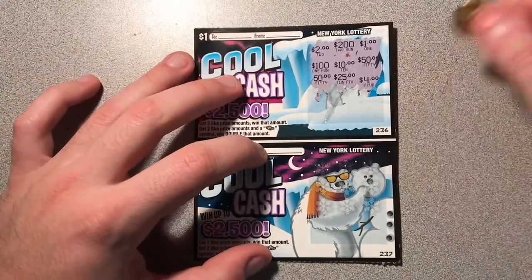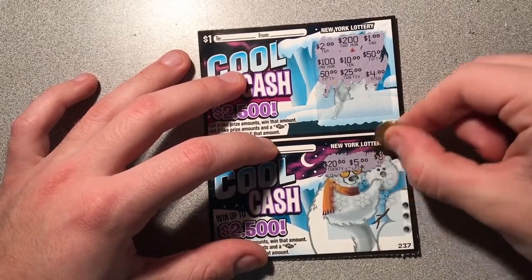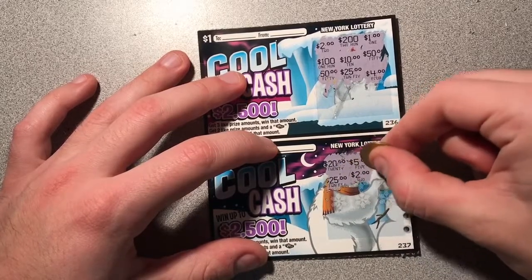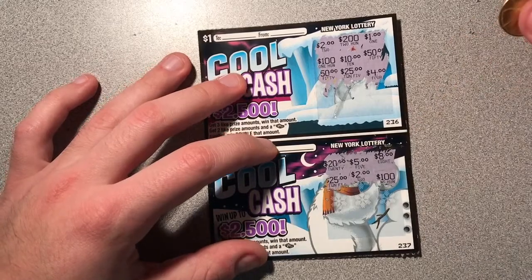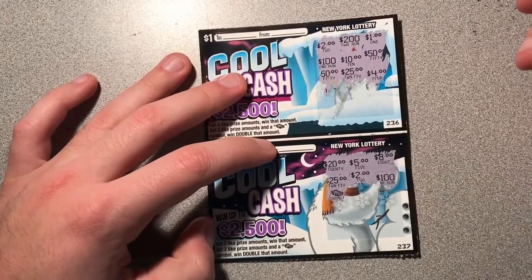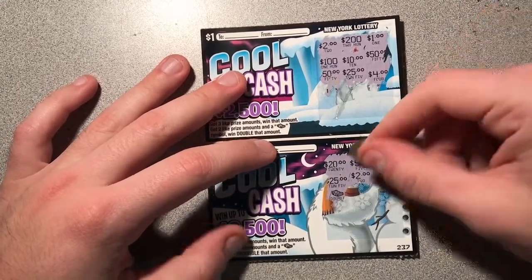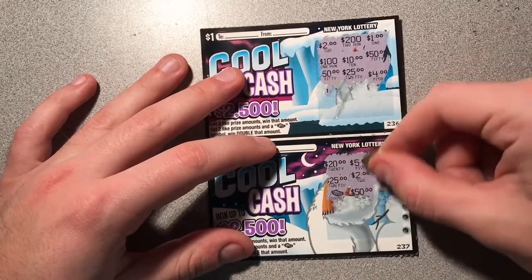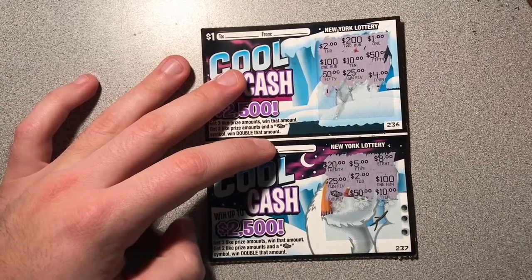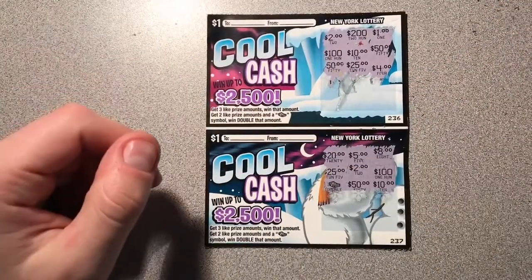Next, ticket number 237 — the guy's building a snowman. Let's see if he can build us some snow money. We got $20, $20, $5, and up in the corner there — hard to get — $8, $25, a $2, and a $100. Oh, look at this — we got a double symbol. Hopefully they give us a matching amount. I've heard that in some states they give you a double symbol but don't give you two like prize amounts — that would just be sick. We got a $50 and a $10. So we didn't get two like prize amounts. I'm going to scan it anyway, but this does not look like a winner to me.